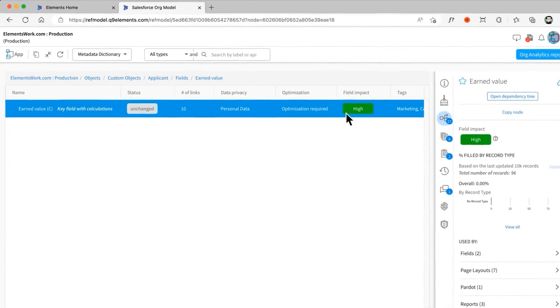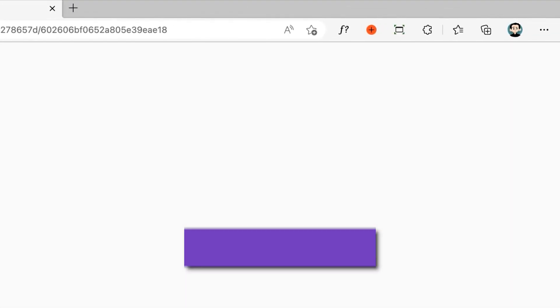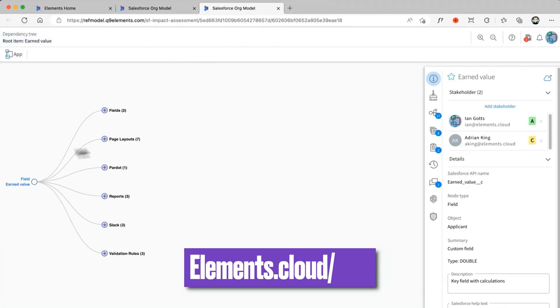Before we go any further, I'd like to take a few seconds to thank this video's sponsor, Elements.Cloud. AI can make you so much more effective as a Salesforce professional, and I'm blown away by what is achievable with Elements GPT. You should take a look at elements.cloud.sfben.